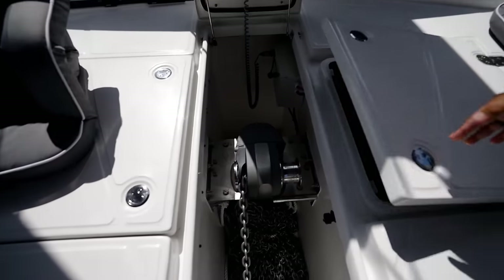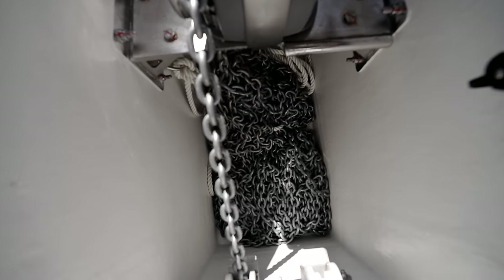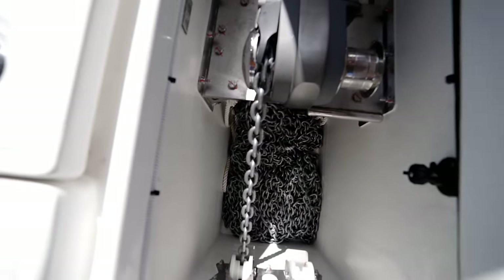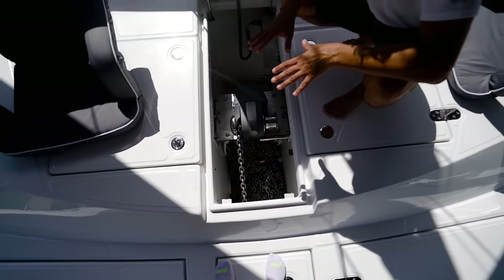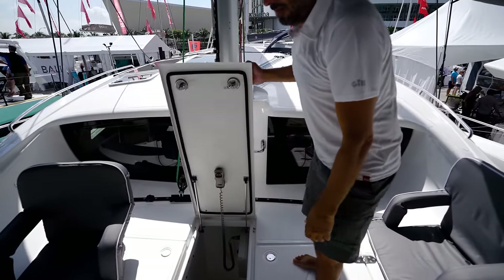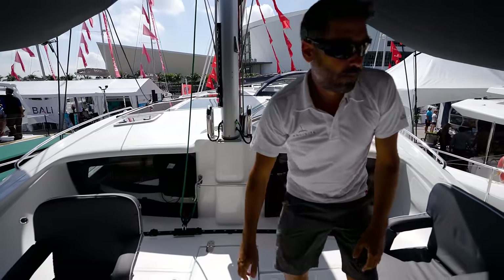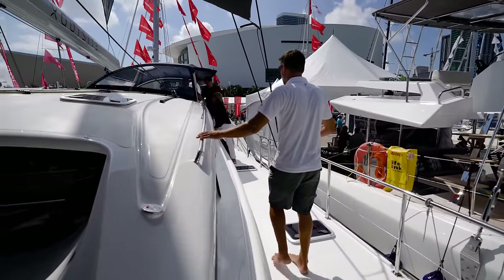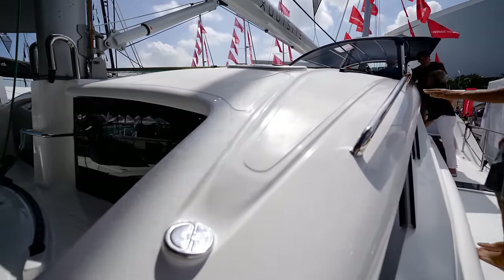Another cool feature: every nut and bolt has quality control torque marks on them. You can see the level of quality control that goes in when the boat is launched, to make sure that everything is tight and everything works. The water catchment system is repeated on both sides.